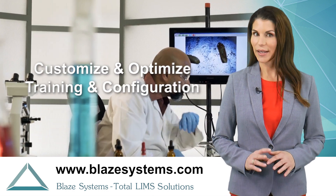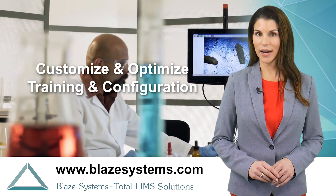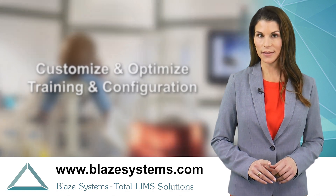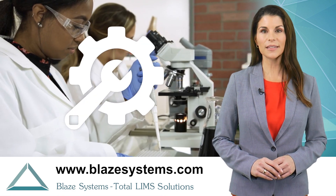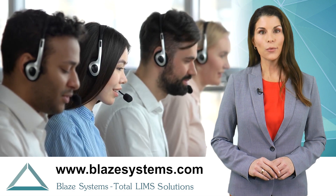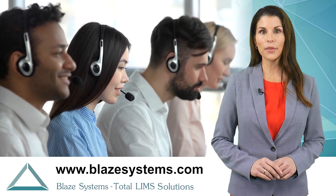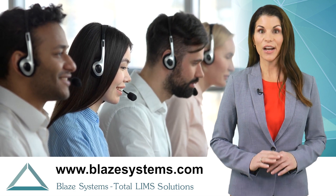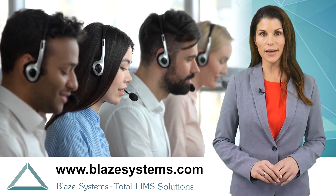For implementation, we customize and optimize the training and configuration tasks to suit your lab and resources, with a personal engagement process and a rich set of tools to streamline the effort. We carry the same personal involvement through to full operation with a fast response support system that quickly addresses issues that may arise.